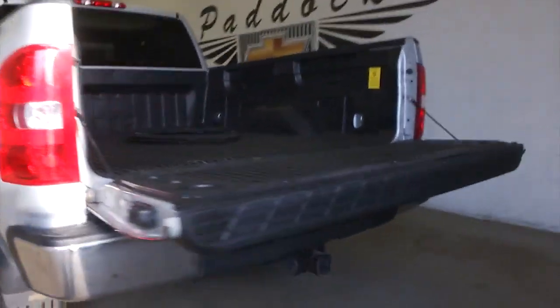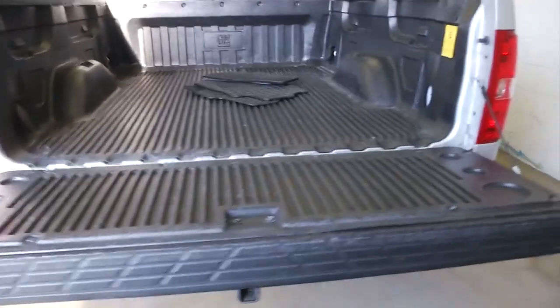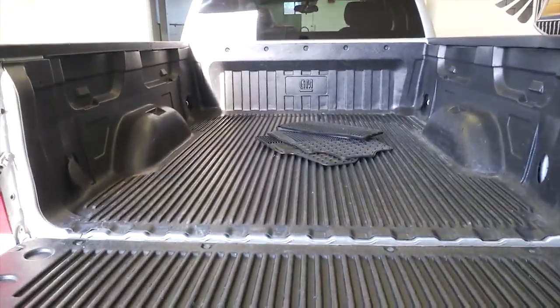In this video walk-around we're going to start at the back of the vehicle, work our way to the front of the vehicle, and help you see the condition of this Silverado.